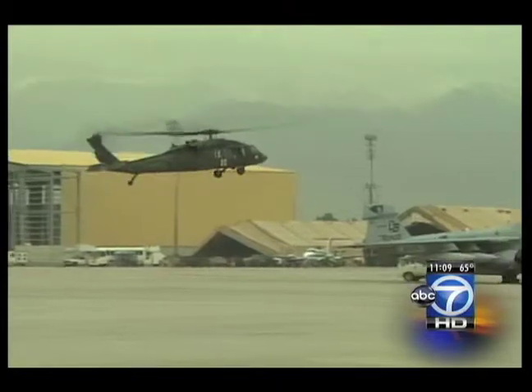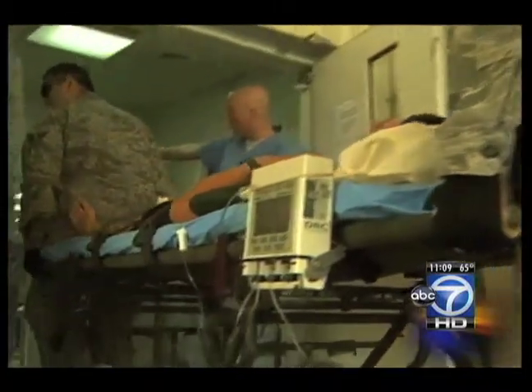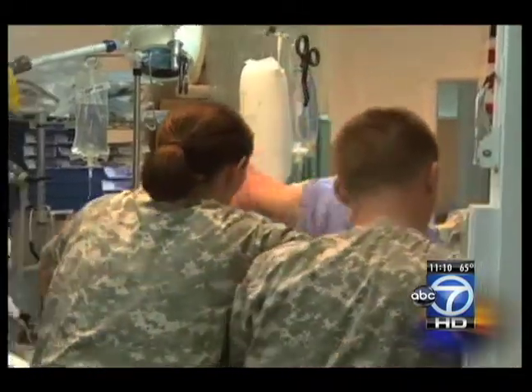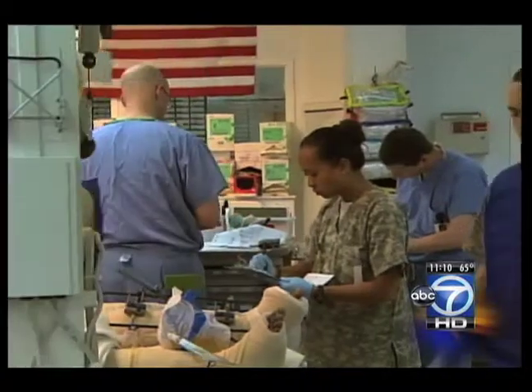From there, the wounded come by chopper and often by the plane load. Special aerovac missions fly into the battle zones across Afghanistan, picking up stretcher after stretcher of the wounded and delivering them to one of a handful of trauma centers, including the Craig Joint Theater Hospital at Bagram Airfield. This past Sunday they saw 14 to 15 trauma patients in a 24-hour time period. Dr. Brandon Snook is a general surgeon there. He says the bulk of the injuries are gunshots or, similar to this Marine, legs shattered by an improvised explosive device.